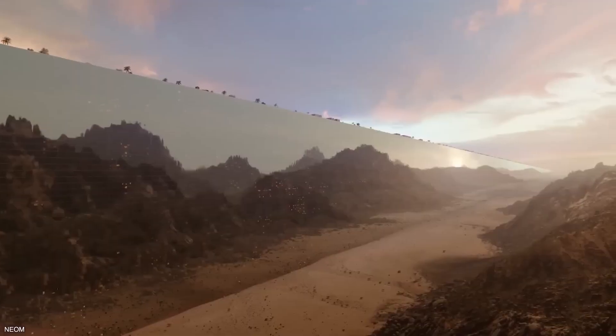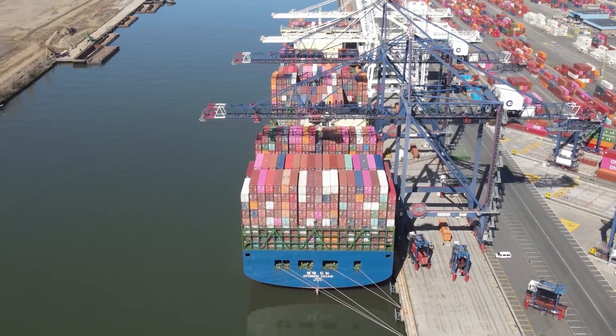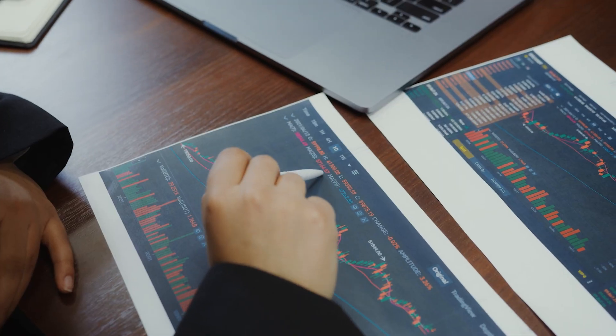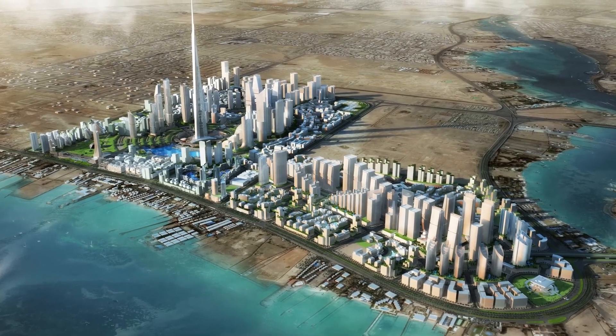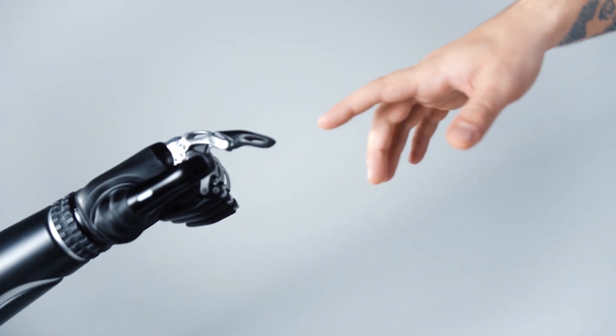Have you ever thought about what it takes to build the world's most expensive mega-projects? From towering skyscrapers to massive transportation systems, these incredible feats of engineering come with a staggering price tag. In this video, we'll take a closer look at some of the most expensive projects ever undertaken and discover the incredible technology and innovation that makes them possible.